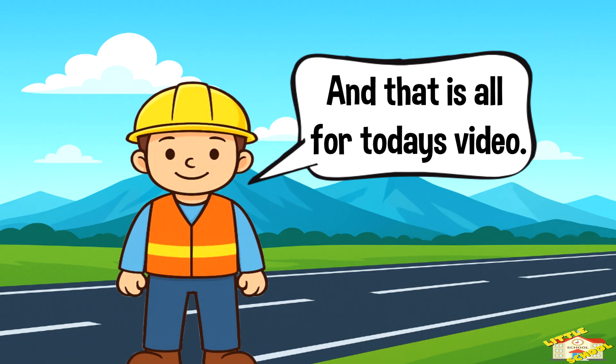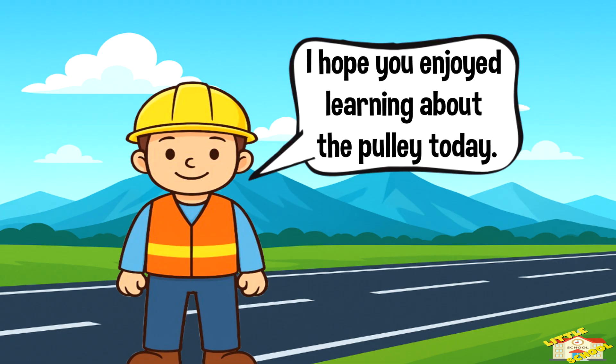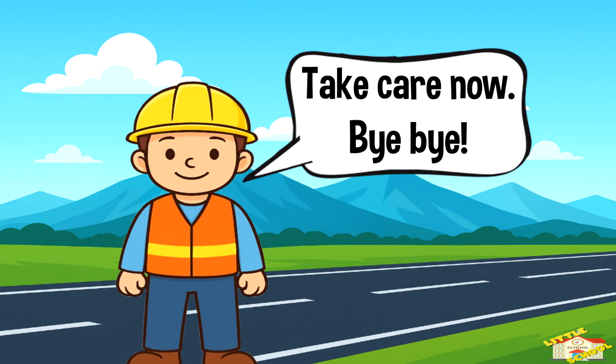And that is all for today's video. I hope you enjoyed learning about the pulley today. Take care now, bye bye!